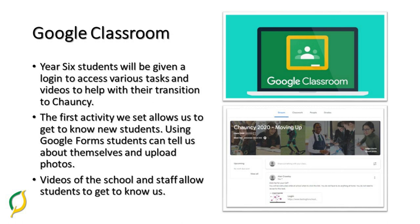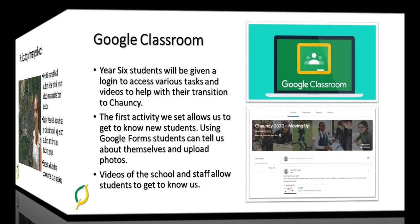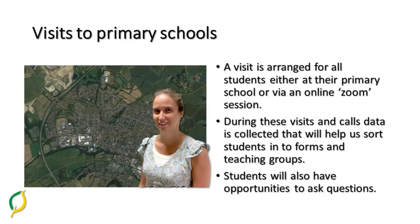We also have videos of the school and staff, so you'll be able to find out more about your Form Tutor and start to learn about places around the school that may be of interest. There'll be the opportunity for a visit to primary schools, and some schools will choose to have these visits arranged online and others will be a face-to-face visit at the primary school.